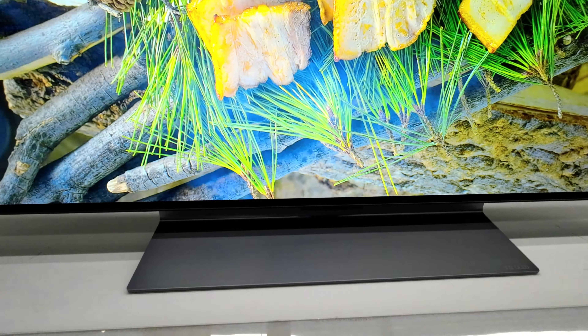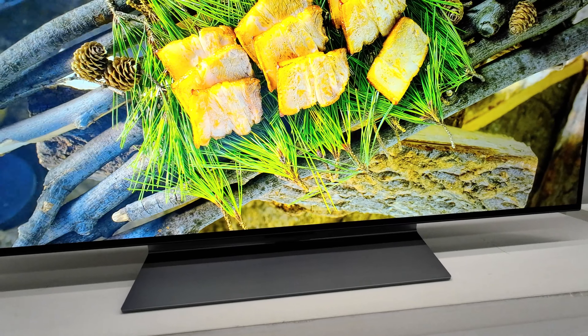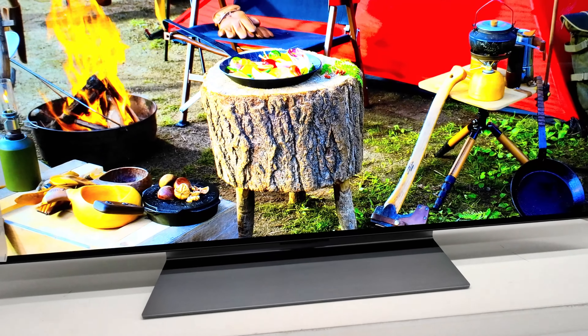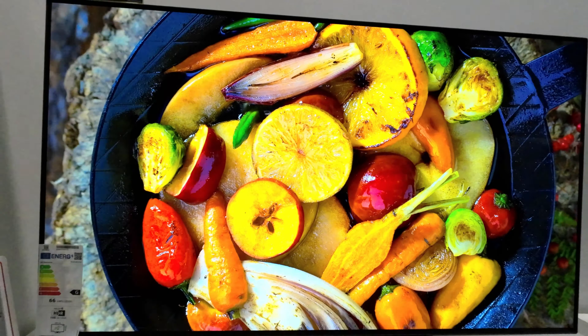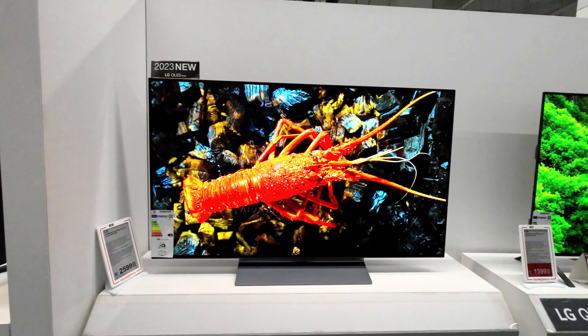Introducing the LG Evo C3, a groundbreaking 48-inch OLED TV that promises to redefine your viewing experience in 2023. Boasting an array of cutting-edge features, this television is poised to deliver an unparalleled level of visual excellence.